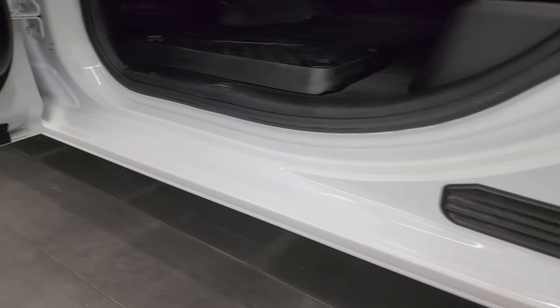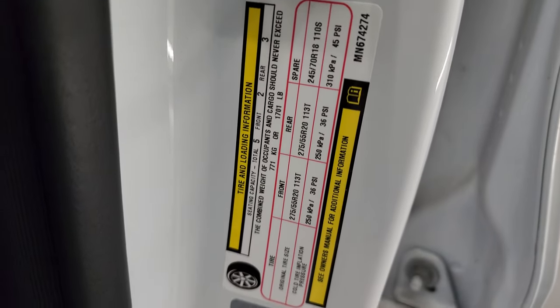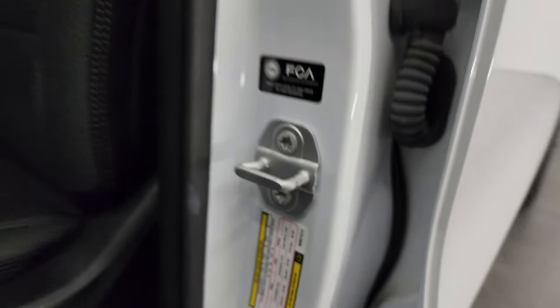I'll show you the VIN sticker — no previously owned in Canada vehicles here — and the tire and loading information sticker as well.